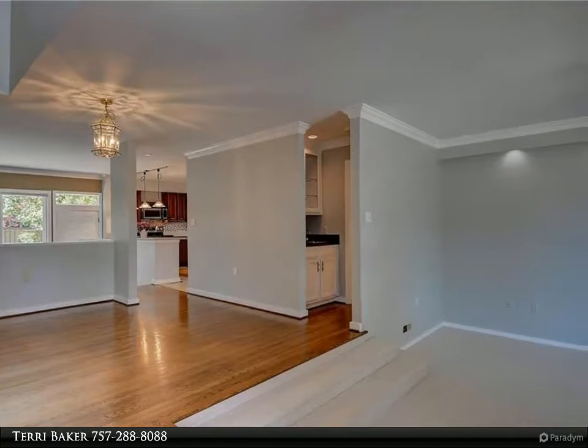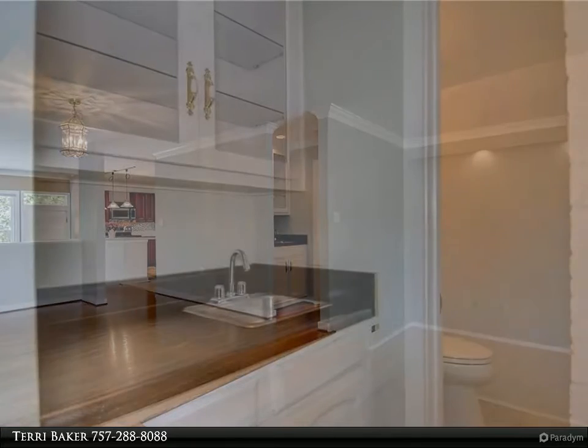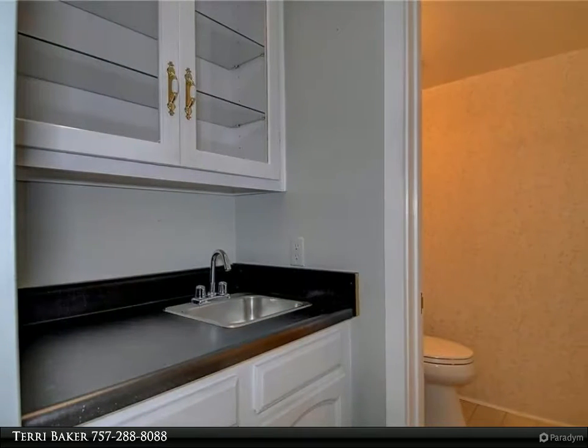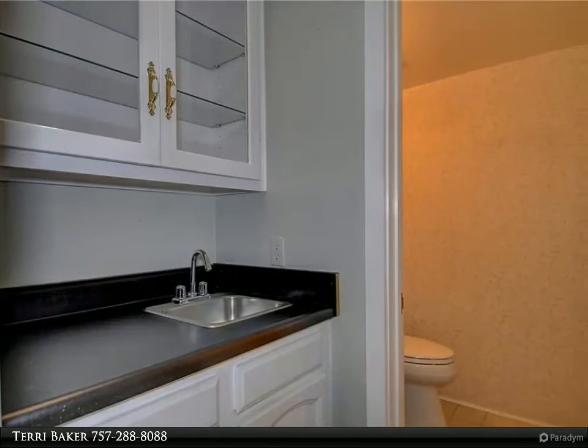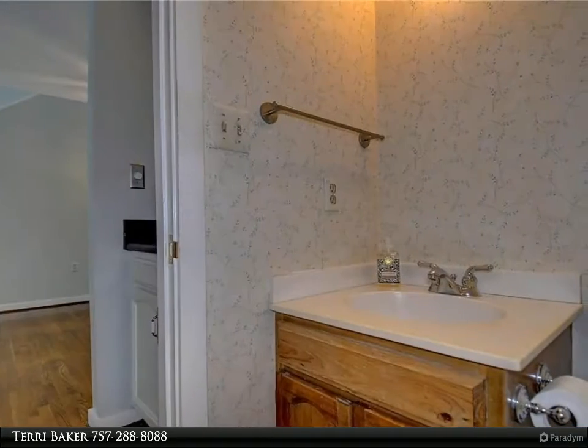and skylights enhance the open floor plan. The lovely galley kitchen with bar area is adjacent to the family room, which overlooks the back deck and yard. There is a formal living room with wet bar and separate dining area.